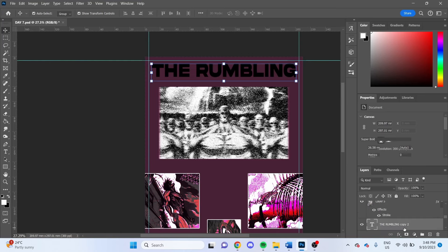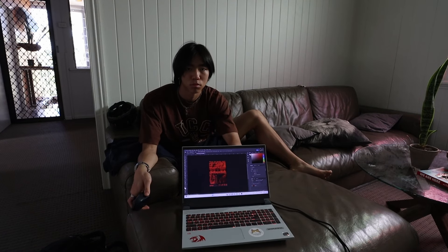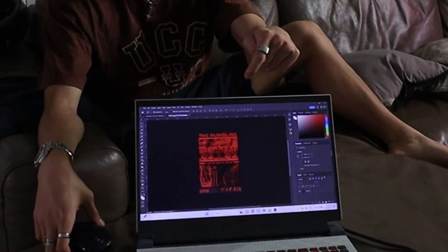I was tired yesterday but I'm back to face my arch nemesis — acid, grungy looking posters. I was determined to learn a new technique even if it took hours. Because what's the point of this challenge if I'm not putting in my all? And what a perfect combination: Attack on Titan and grungy posters. Ba boom! Look at that sexy thing. The best one yet.